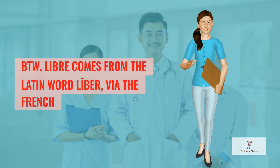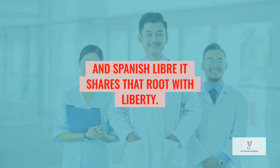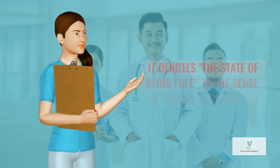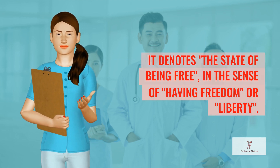BTW, Libre comes from the Latin word "Liber," via the French and Spanish "Libre." It shares that root with "Liberty" and denotes the state of being free, in the sense of having freedom or liberty.